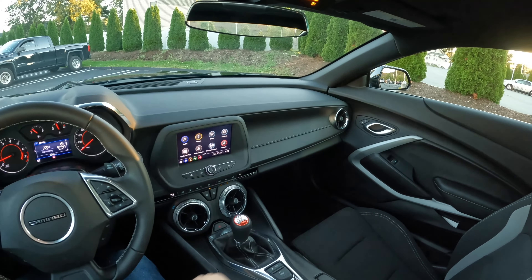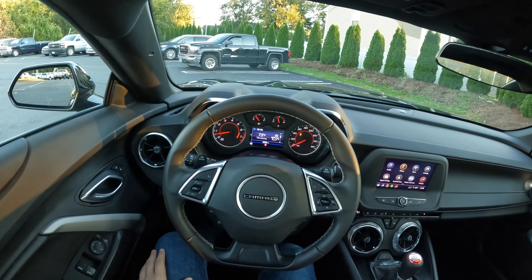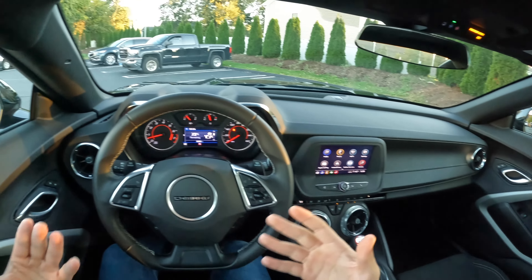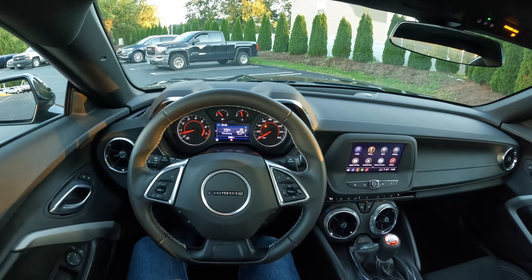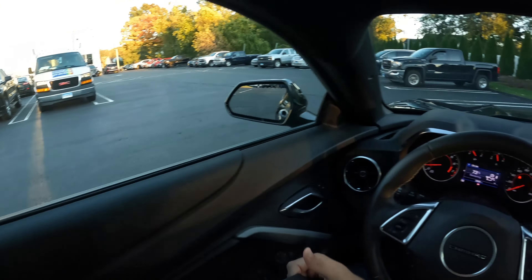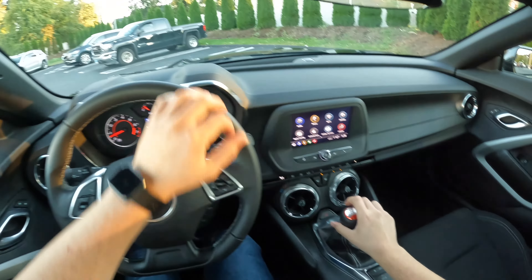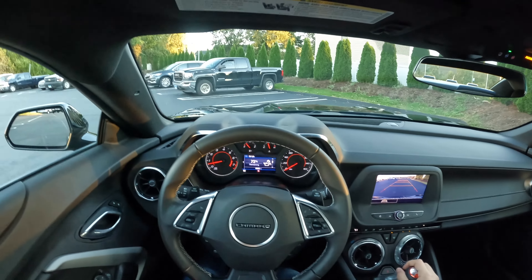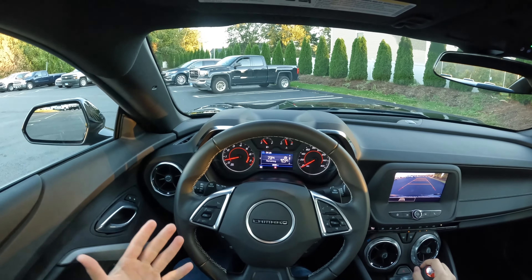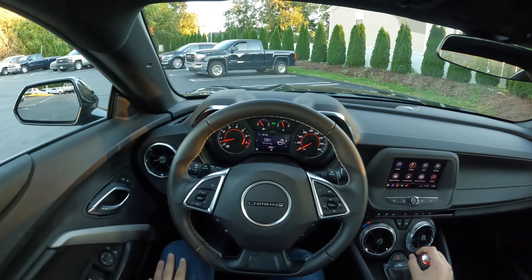Here is the interior of this 2022 Chevy Camaro LT1, and honestly it looks good. This is the base V8 you could get, and with this performance exhaust it seriously sounds amazing. Here is the backup camera — it looks good. By the way, I did actually do a full review, so if you guys are interested in seeing a full review of this Camaro make sure you check it out. It should be on my channel very very soon.